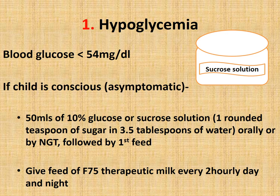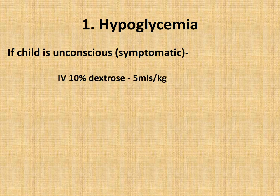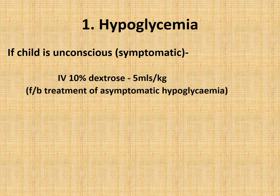Give F75 therapeutic milk every two hourly throughout the day and night. For the asymptomatic and conscious child, give oral glucose or sucrose solution followed by F75 diet. If the child is unconscious or symptomatic — lethargic, convulsive, or having other symptoms due to hypoglycemia — give IV 10% dextrose 5 ml/kg stat, followed by treatment of asymptomatic hypoglycemia: oral 10% glucose or sucrose solution and F75 diet through NG tube.